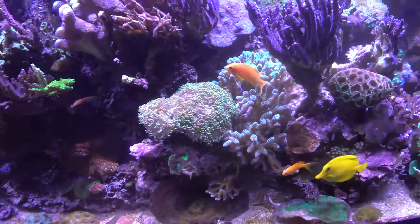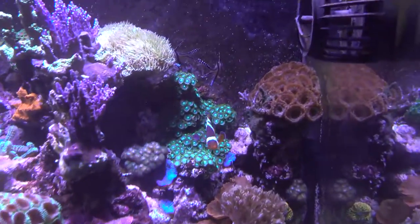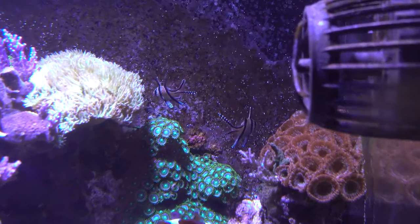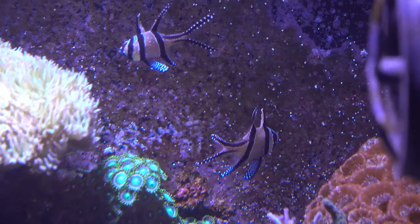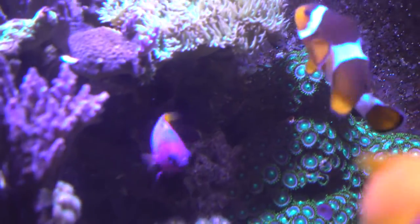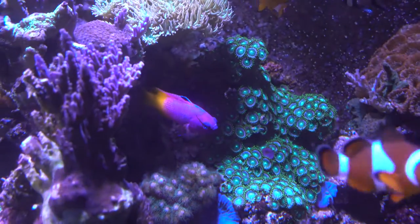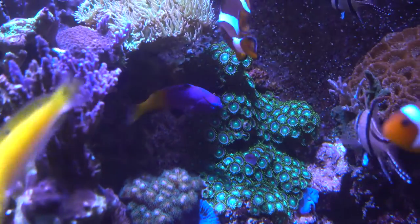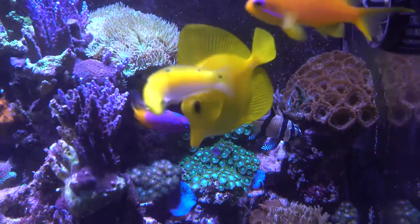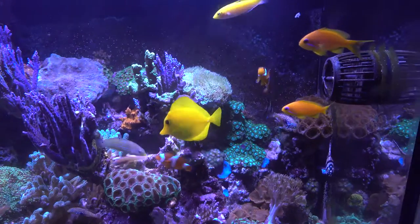And I've got a Midas blenny around here somewhere - let's see if we can find him. There's the other two cardinals in the background. Oh, there he is, he just popped out. Beautiful colour - purple with the last third being orange. Really lovely fish. I've had that one about two years. It's coming up to feeding time, that's why they're all out. Looking really, really good.